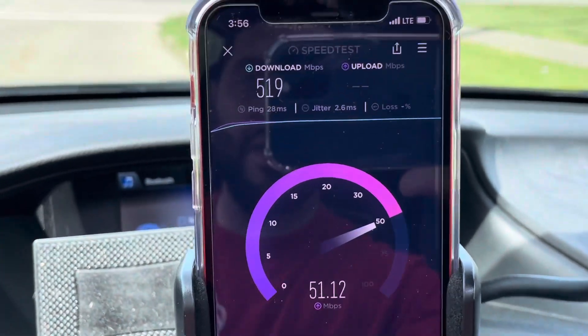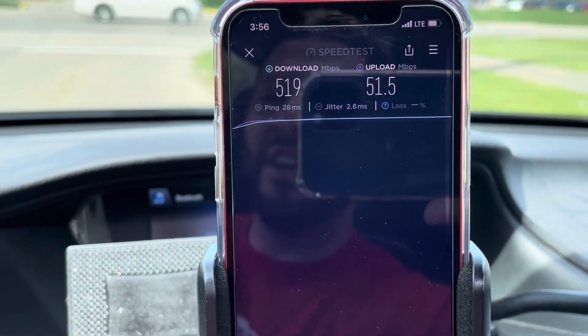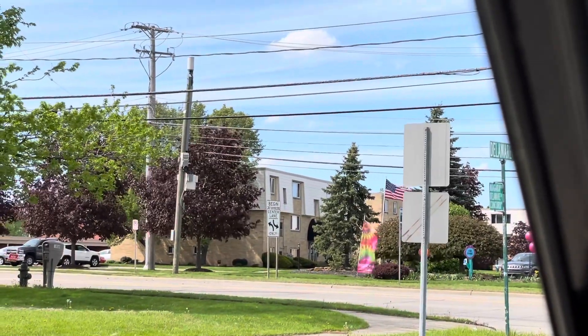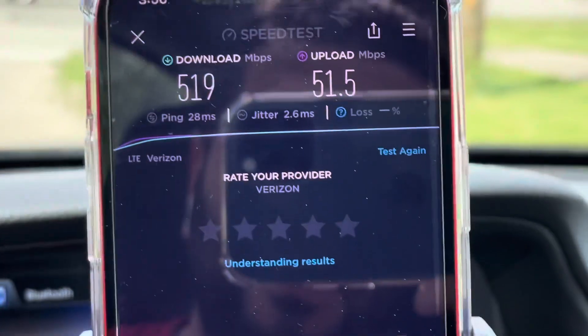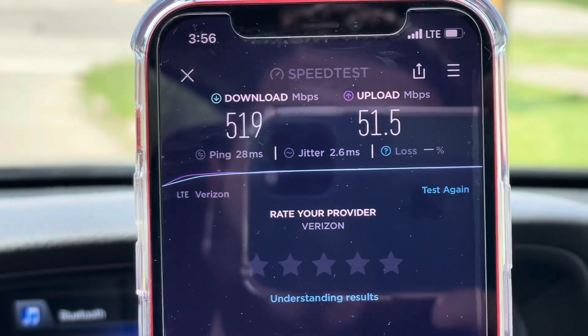Really, really good speeds and huge capacity boosting. We're right here by the South Park Mall in Strongsville, Ohio — this is CBRS site number 3, all within about the same mile. We've got one more to test — on to site number 4, which you guys will be getting in a new video.